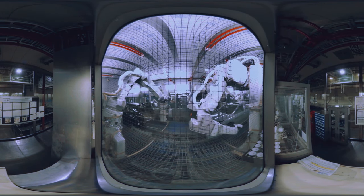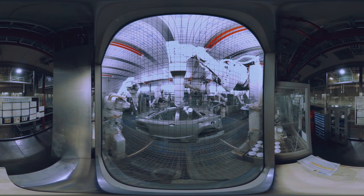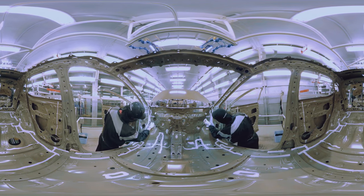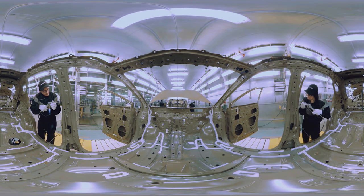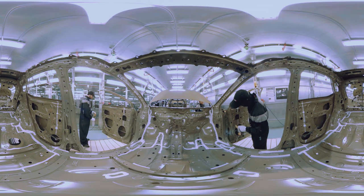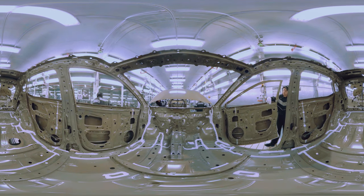After a thorough cleaning, robots apply primer, top coat and sealant to frames and body panels. Team members and robots work together at every stage of the process — human craftsmanship is essential to complement what robots simply cannot do. Paint shop team members are referred to as craftsmen and their process as an art; they work on cars as if they are their own, trained rigorously for weeks to reach a line-ready level of skill.